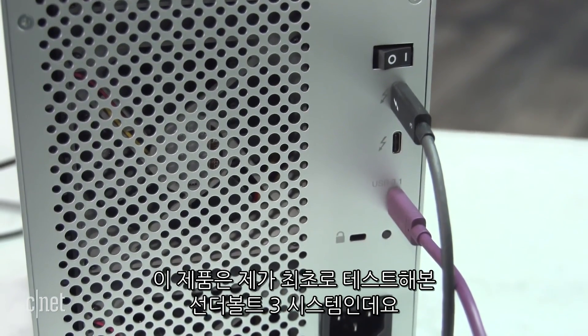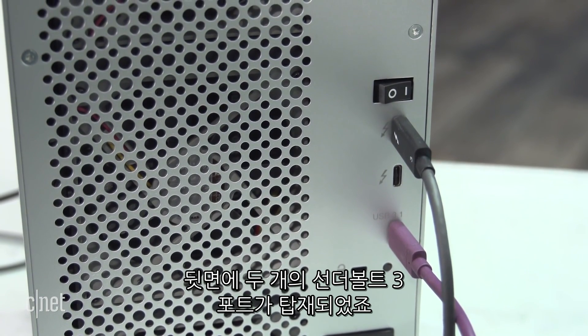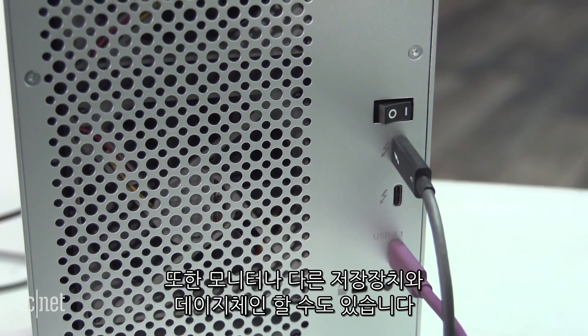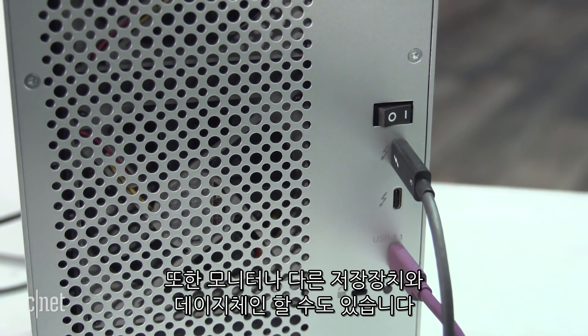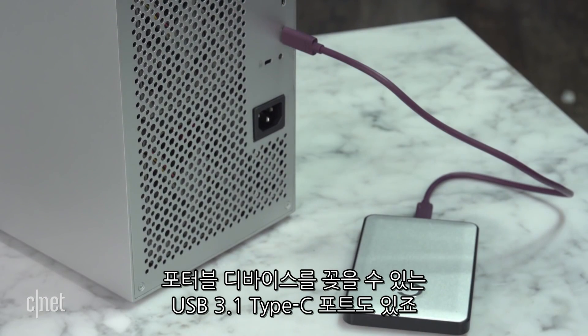This is the very first Thunderbolt 3 system I've tested, and it comes with two Thunderbolt 3 ports on the back. That means you can daisy chain another Thunderbolt 3 device to this one, like a monitor or another storage device. It also has a USB 3.1 Type-C port to host a portable drive.